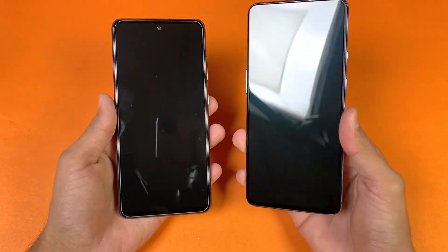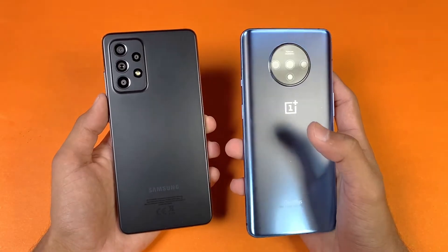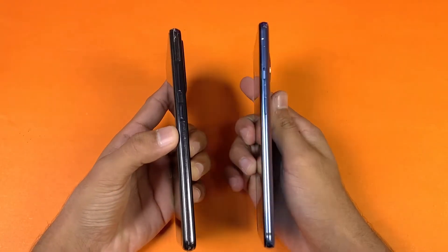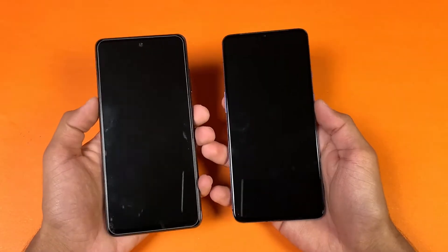On the front we have a 16 megapixel selfie camera on the OnePlus versus a 32 megapixel selfie camera on the Samsung. The back is made of glass on the OnePlus 7T versus plastic on the Samsung. On the sides, we have an aluminium frame on the OnePlus versus plastic on the Samsung A52s 5G.